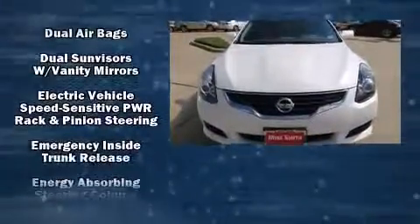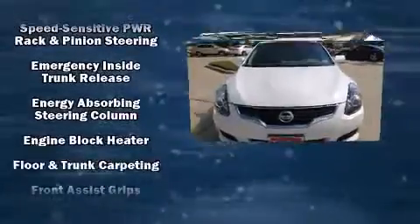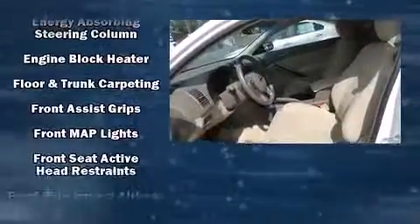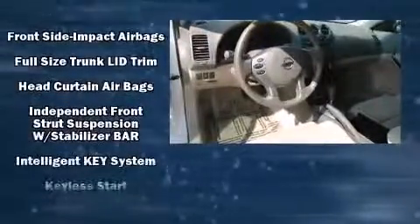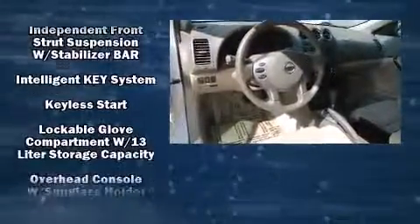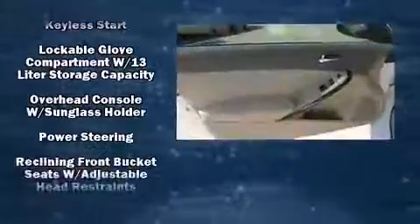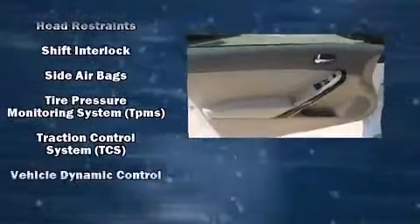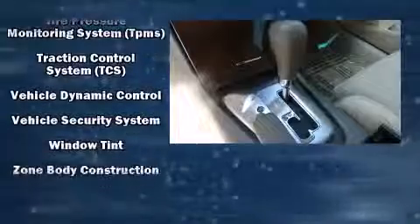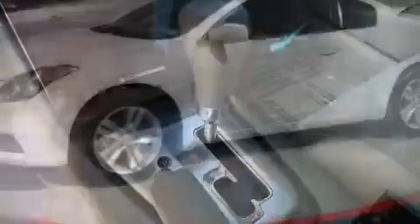Nissan also prioritized safety and security by including dual-front impact airbags, front-side impact airbags, traction control, brake assist, anti-whiplash front head restraint, a security system, and four-wheel disc brakes with AVS. Electronic stability control ensures solid grip atop the road surface, no matter how challenging the driving conditions.